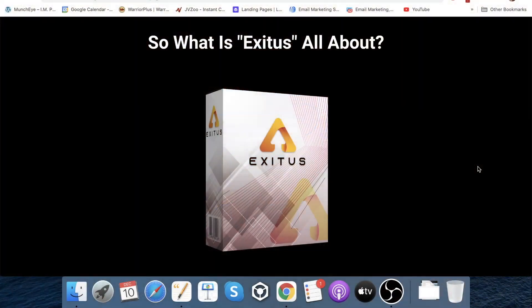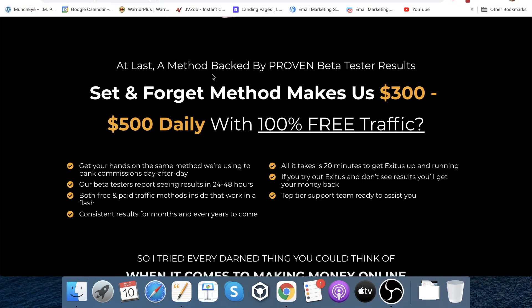So if we go back to my bonus page, we can run through the bonuses. First, there's a bit of information here about Exitus: a method backed by proven beta tester results, a set-and-forget method that makes $300 to $500 daily with 100% free traffic. This is a product released by Mark Barrett and James Fawcett. Their products are always first class, they always work, and importantly they give it to beta testers before releasing it onto the market. If it's not successful with beta testers, they don't release it. They gave it to beta testers two weeks ago and they're already making this kind of money.